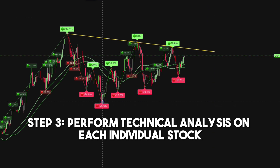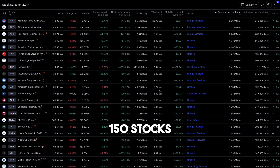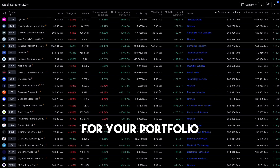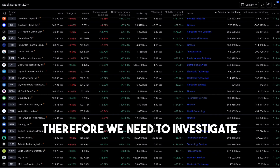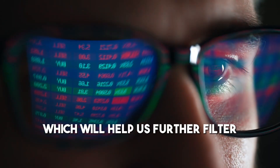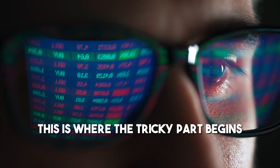Step 3: Perform technical analysis on each individual stock. Out of these 150 stocks, we only want to invest in 6 to a maximum of 10 for your portfolio. Therefore, we need to investigate each stock to come up with a watchlist, which will help us further filter the stocks we would actually invest in. This is where the tricky part begins.